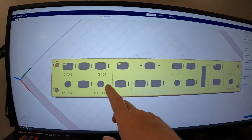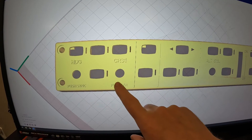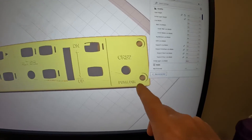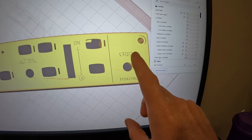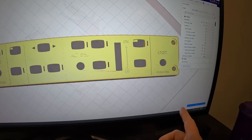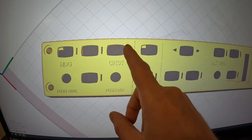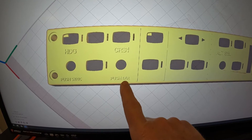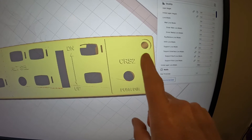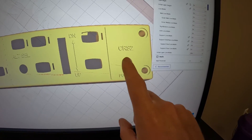I'm going to reach out to the developer of this design because — and I don't know how well this will show filming the computer screen — for nav controls you've got Course 1 for Nav 1 with a push to auto-sync the direction, and on the other end Course 2 for Nav 2 with the same thing. I don't do a lot of IFR flying using both Nav 1 and Nav 2 like that. So I'm going to ask the designer if he'll change Course 1 to a Course 1/2, modify the push button to toggle between them, and maybe relabel the Course 2 knob as airspeed with an IAS/Mach toggle on the push.